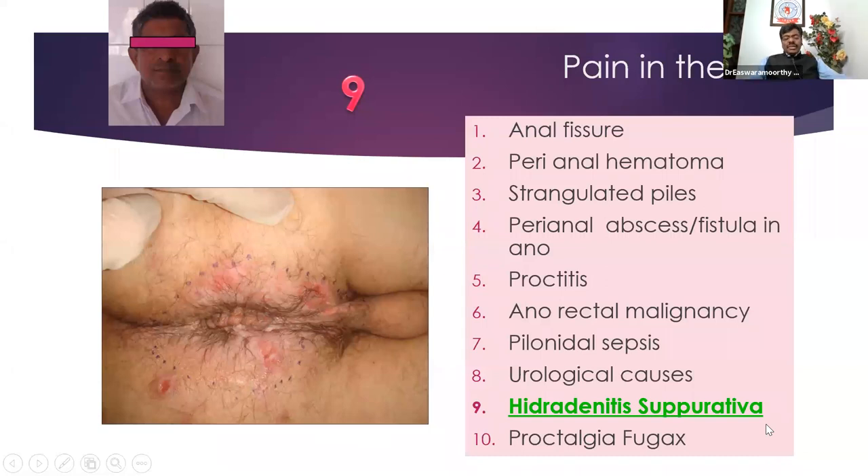A very rare condition is hidradenitis suppurativa — because of the type of sweat gland in this region, similar to the axilla, some people will have groin involvement, and some will have it everywhere — recurrent infection. It is one of the differential diagnoses for multiple fistulas in ano.